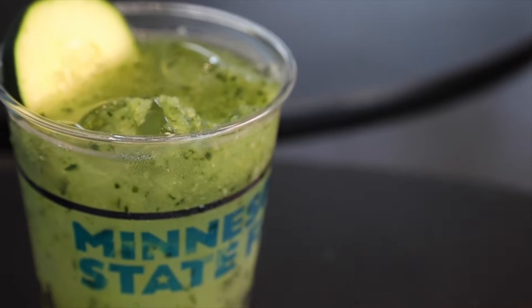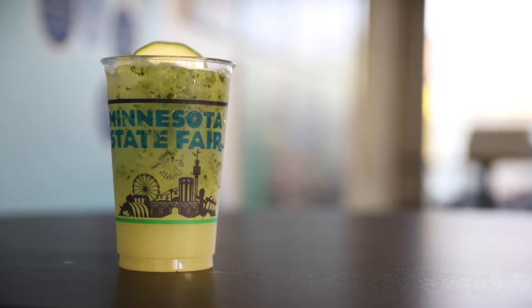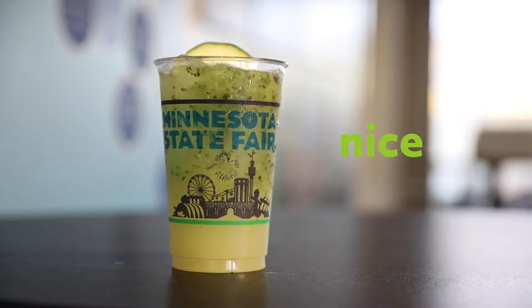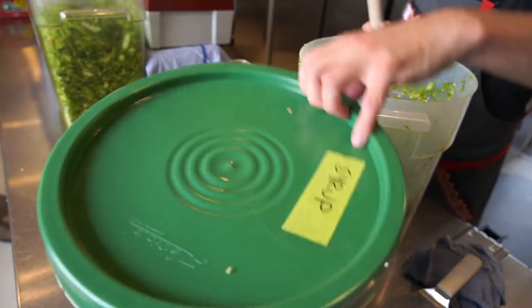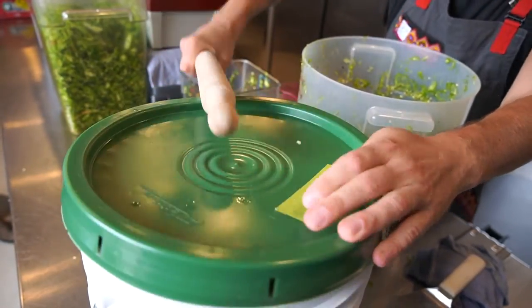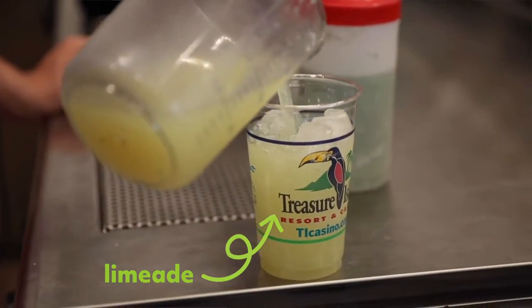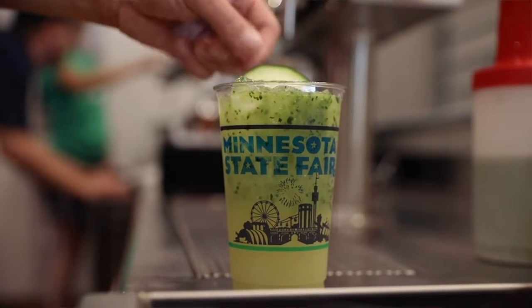Thinking about the state fair, hot weather — what's more refreshing than a limeade? Add to that the freshness of cucumbers and a little depth and sweetness of jalapeños, and it just seemed like the perfect drink for a nice warm day at the fair. The cucumber jalapeño limeade: we make jalapeño syrup and mix that into a big 50-gallon batch of limeade, and then to order we flavor it with about an ounce of pureed cucumbers and garnish it with a cucumber slice.